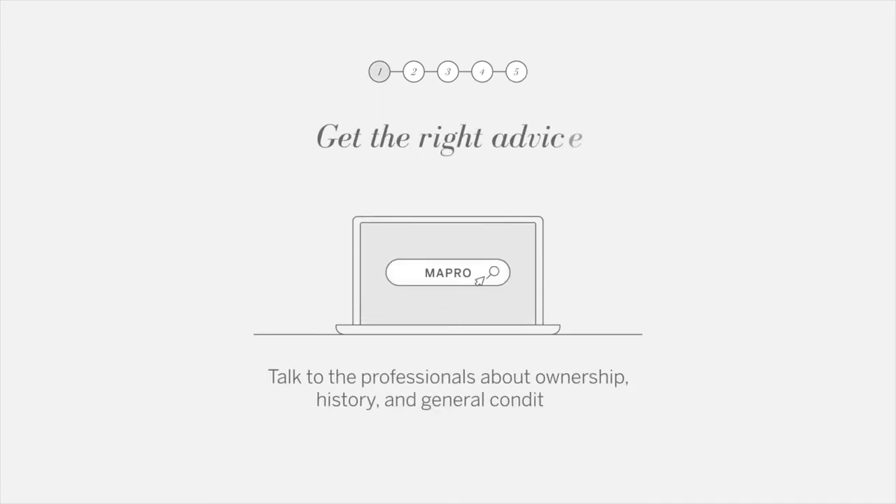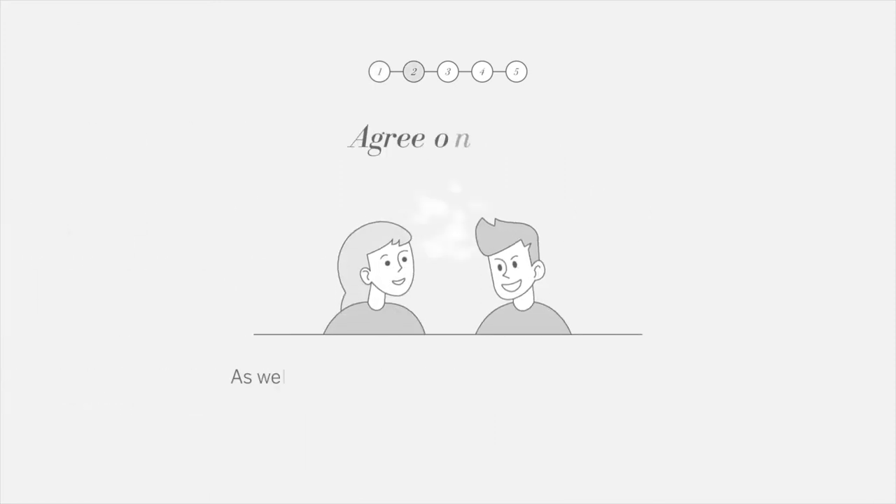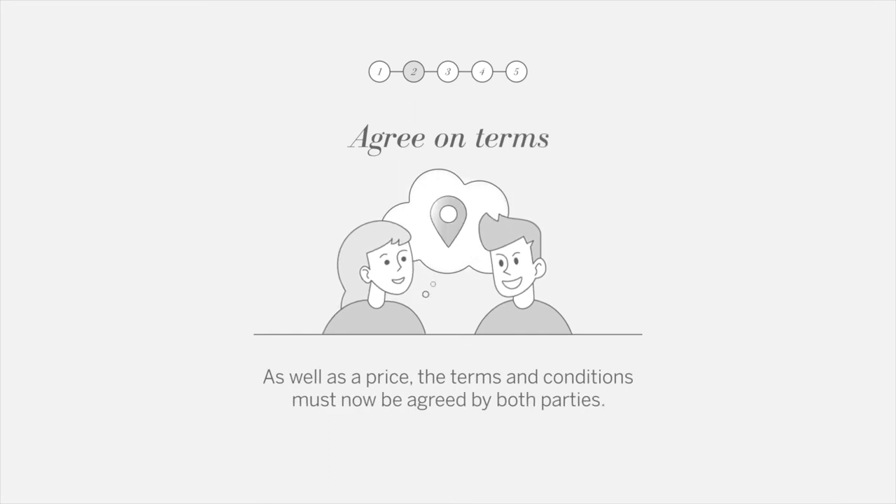Get the right advice — talk to the professionals about ownership history and general conditions. Agree on the terms as well as a price; the terms and conditions must now be agreed by both parties.